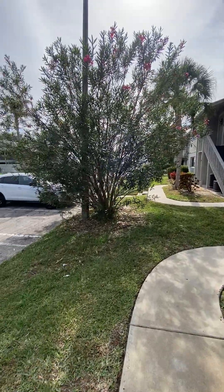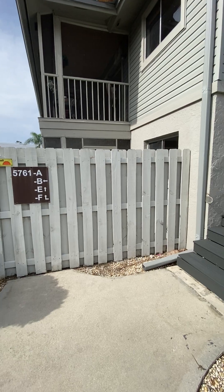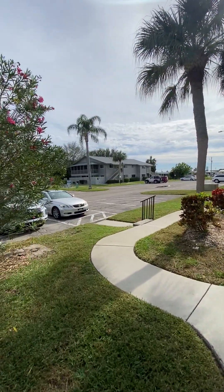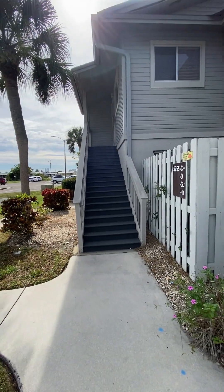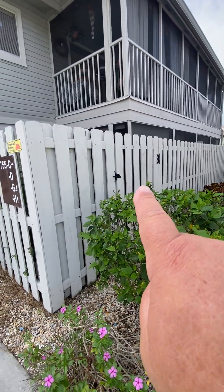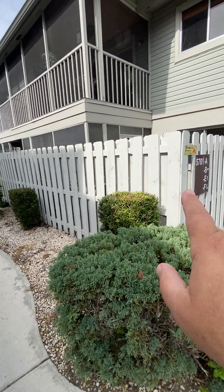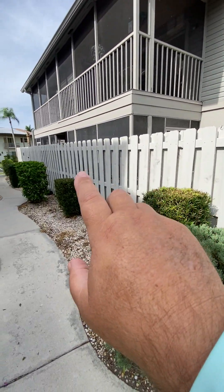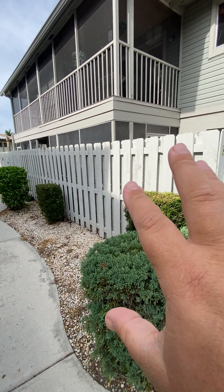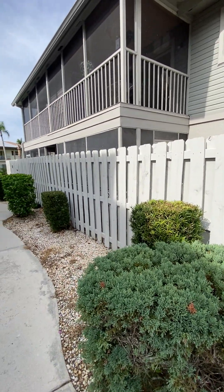I'll take you over to the backside here. This is unit 5761A, which is you, right here. Looks like there's another unit over there and then this unit, which probably make up your association. You can see the other units have a door to their back fence, but your unit does not have a door — they've clearly closed it in. You could have that reproduced if you wanted access to your backyard.